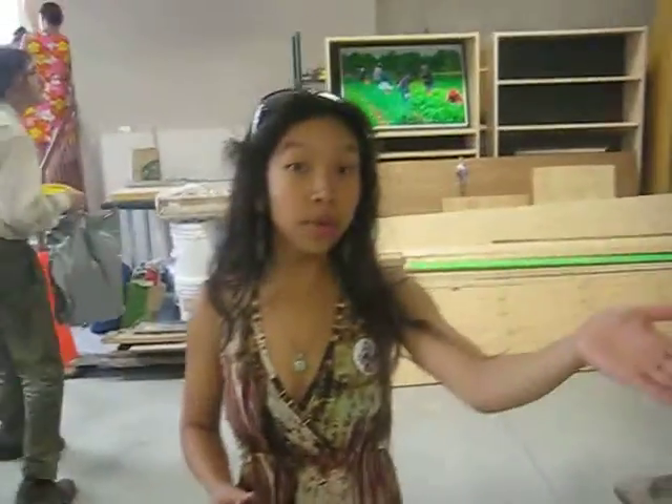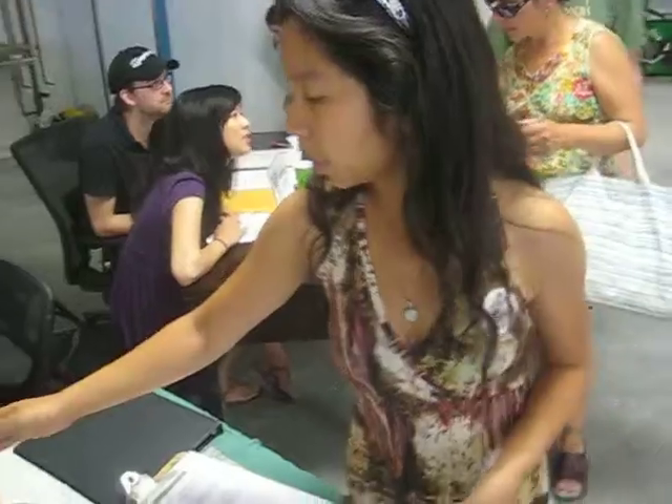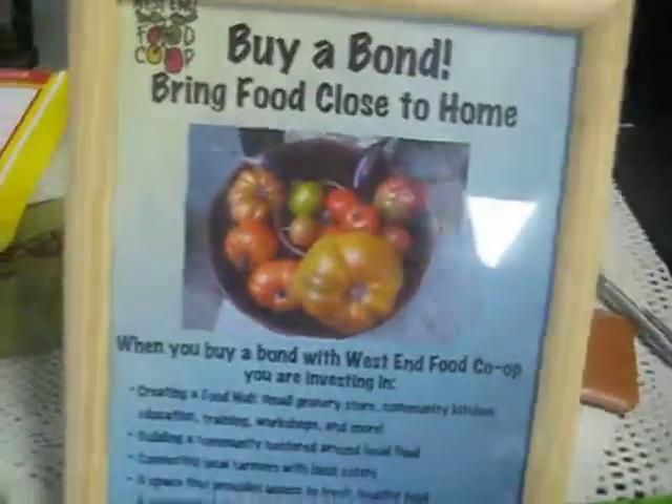Also here, we have some great, wonderful people at our info table, talking more about funds and about what West End Co-op is. We have all the information here that you'll need to be able to buy a bond. This is Vanessa and this is Victor, and they're here at our info table.